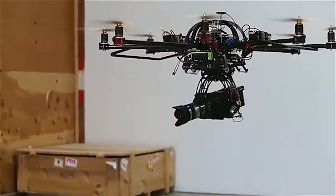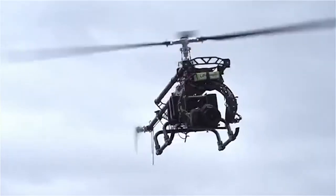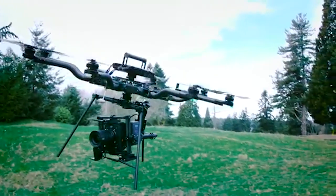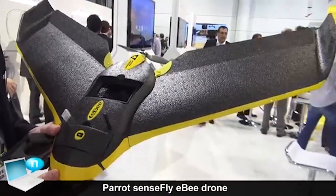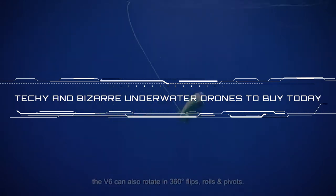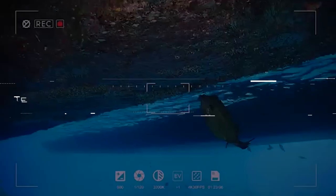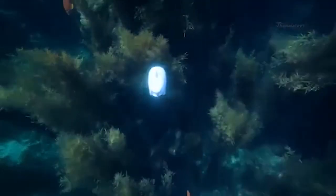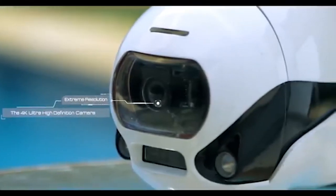Which of these amazing drones are you willing to spend your money on? Leave a comment below. These new cool gadgets are really thrilling. Find out more in my related video, Bizarre Underwater Drones You Can Buy. After talking about flying cameras, I'll cover the most bizarre deep-diving drones on the market today. Stay connected and stay up to date.